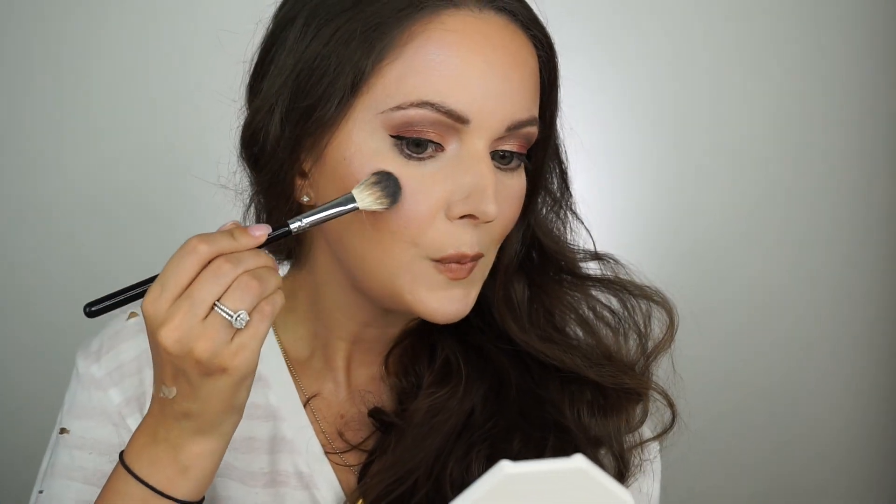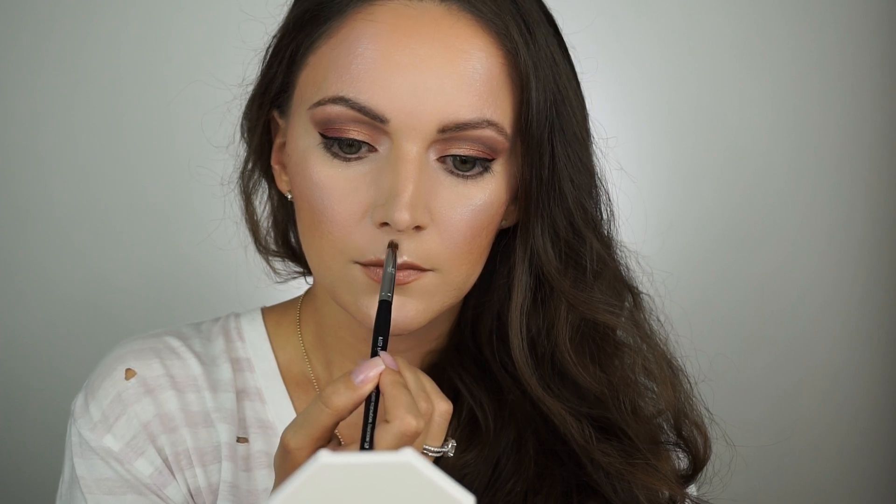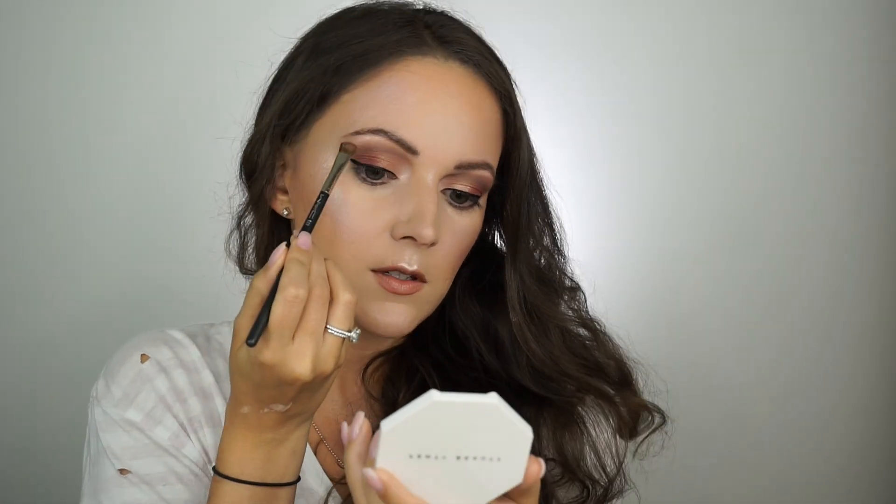To set the face, I'm going to use the Urban Decay All Nighter Setting Spray. I had this years ago, then I ran out and didn't get more for a while, but I keep seeing people use it again so I remembered how great it was and got some more. I am going to use my favorite, the Fenty Beauty Lightning Dust and Fire Crystal Duo to highlight the cheekbones. Then I'm going to take a smaller pencil brush and use that to highlight some other areas of my face — so I'm going to do the Cupid's Bow. Then I'm going to use the less sparkly shade to highlight the brow bone.